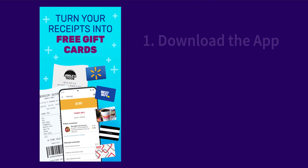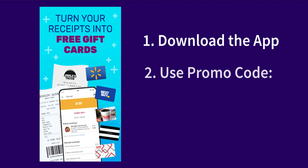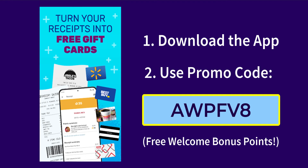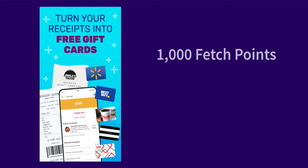If you're brand new to Fetch, you can download the app and enter promo code AWPFV8 to earn a free welcome bonus point reward to get you started. And just in case you didn't already know, typically 1,000 Fetch Reward points is equivalent to $1 in value, though when it comes to redeeming your points for specific rewards, this amount may vary slightly.